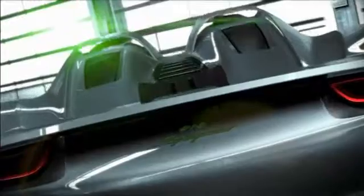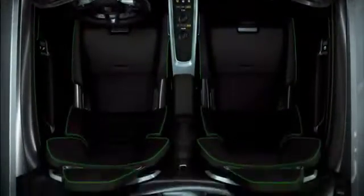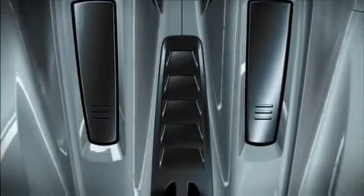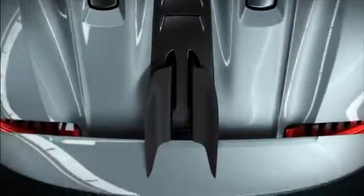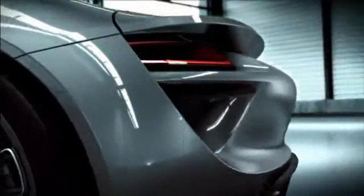The first plug-in hybrid from Porsche, with electric motors that deliver more than 160 kilowatts — 218 horsepower — and a V8 high RPM engine generating more than 368 kilowatts, 500 horsepower. What's more, the Porsche 918 Spyder takes new paths, with electric all-wheel drive and torque vectoring.